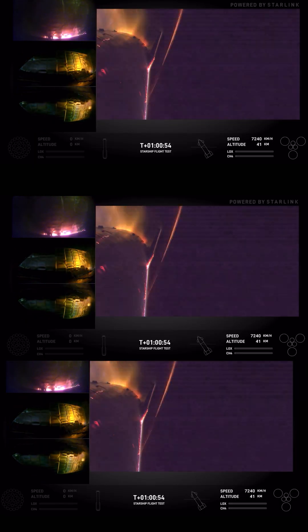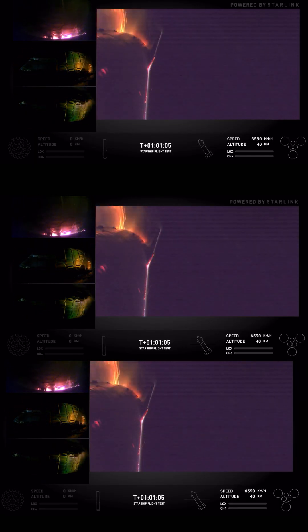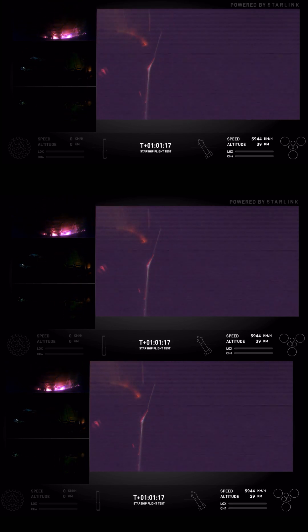We can start to see some heat buildup and peeking through on one of the flaps there in the top left-hand corner of your screen.